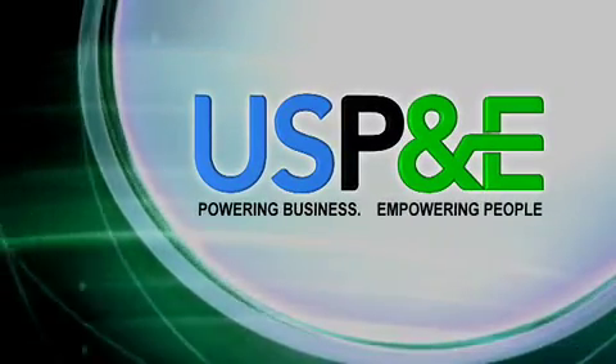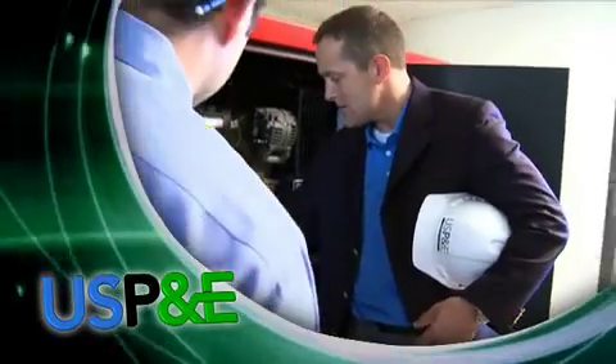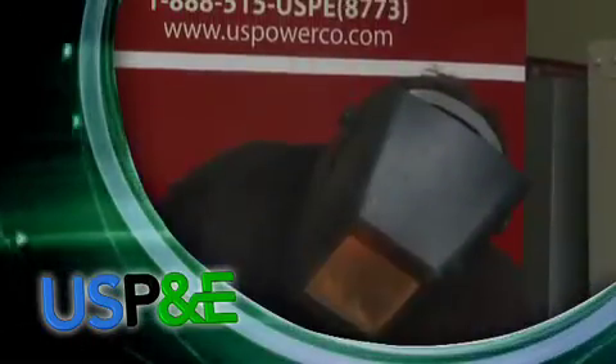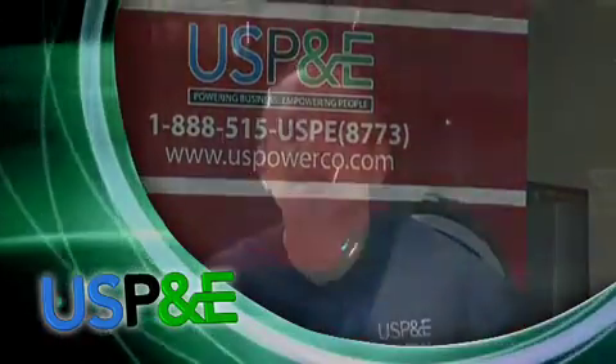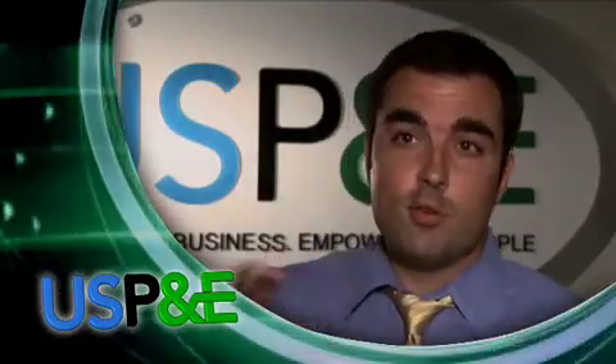At US P&E, what we do very simply is sell and service generators, but what we really do is much more than that. We're focused on the customer. We are willing to do whatever it takes to get the job done — that's what the customer wants: good, reliable service. And that's what we give. It's a joy to come in and to hear a client's expectations and just blow those out of the water.